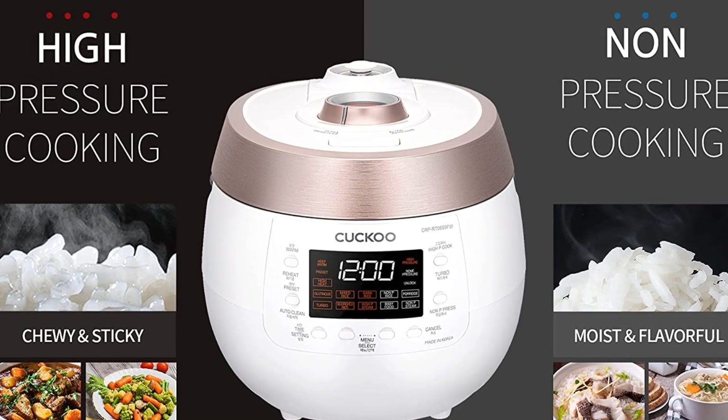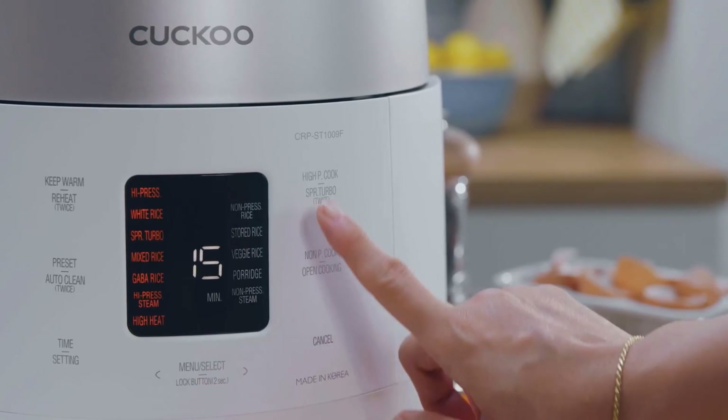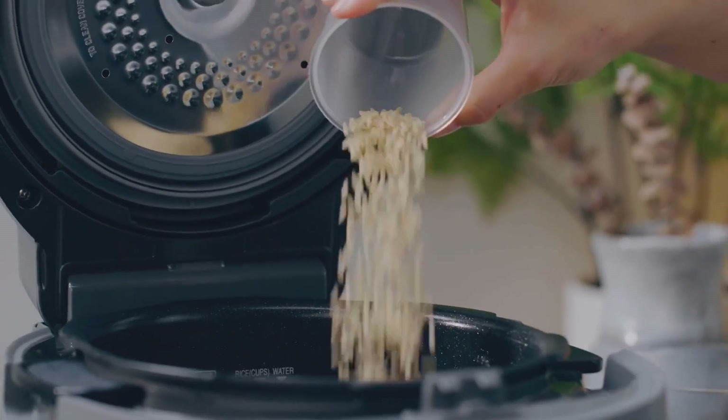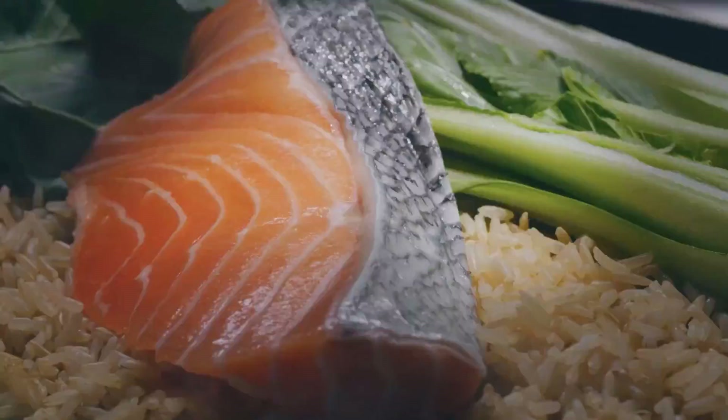Built to last and easy to clean, this trusted Korean brand is internationally known for its superior quality and over 40 years of experience in the industry. Having perfected the art of making the perfect rice, trust the quality and integrity and enjoy meals made with the latest technology.